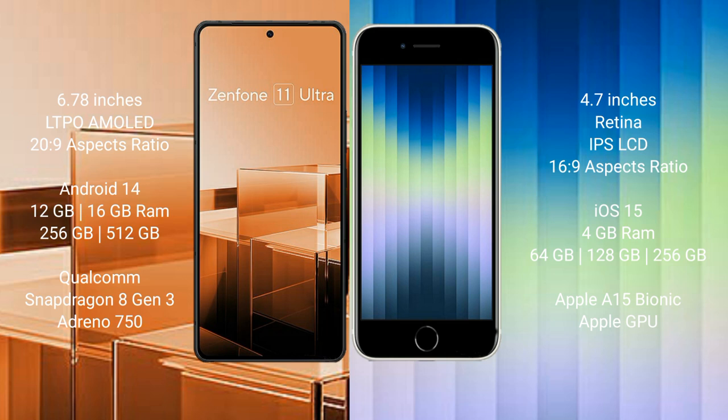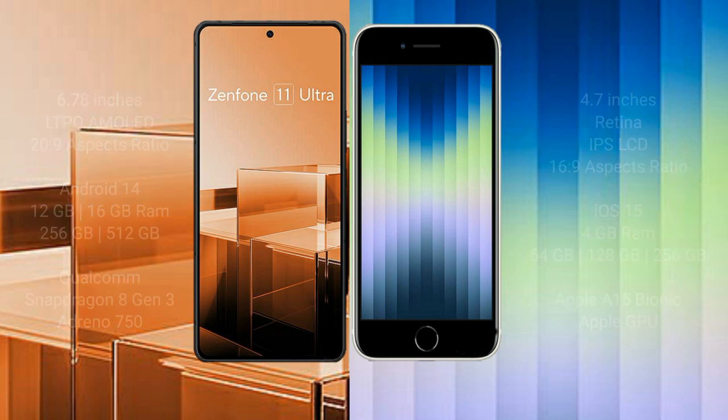Asus Zenfone 11 Ultra comes with 12GB or 16GB RAM and 256GB or 512GB internal storage, powered by the Qualcomm Snapdragon 8 Gen 3 processor. iPhone SE comes with 4GB RAM and 64GB, 128GB, or 256GB internal storage, powered by the Apple A15 Bionic processor with Apple's integrated GPU.